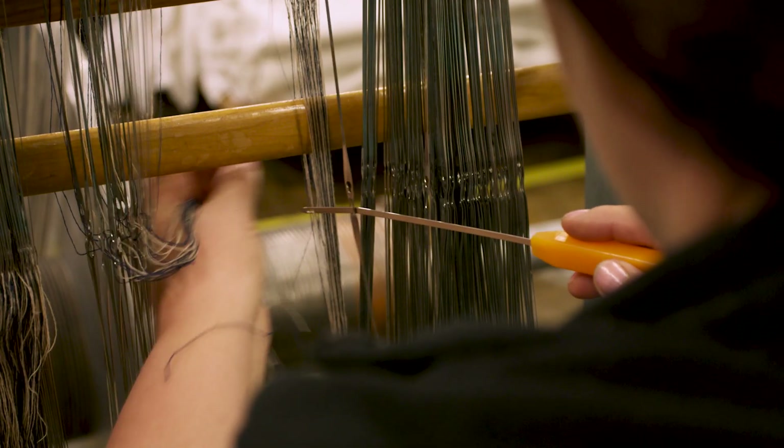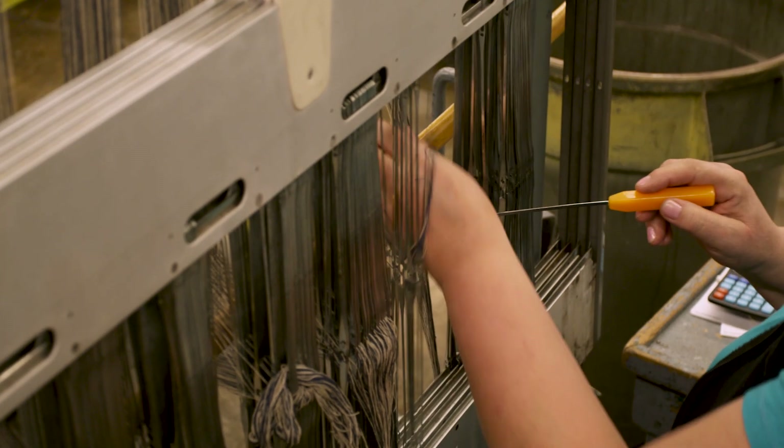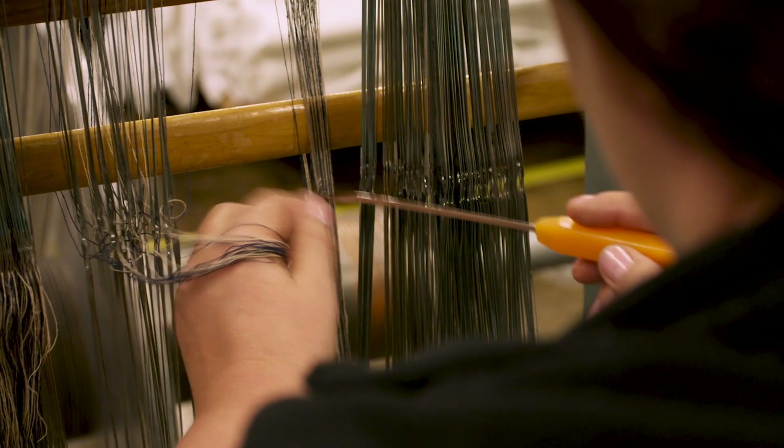The first step in weaving is to create the warp. These are the yarns that will be on the weaving loom. Each loom can have up to 4,000 individual yarns in the warp, and each yarn will be threaded through the eye of the heddle to control the pattern.